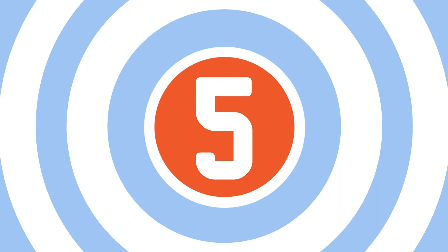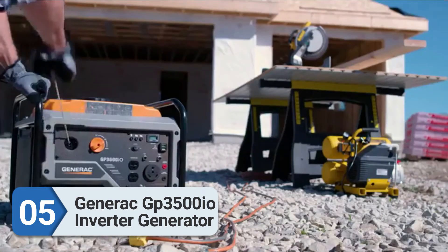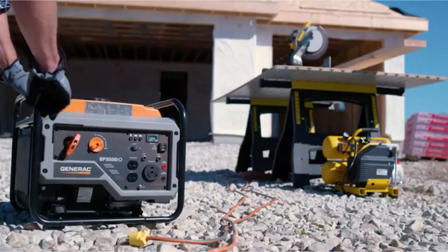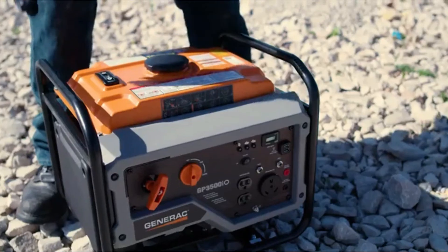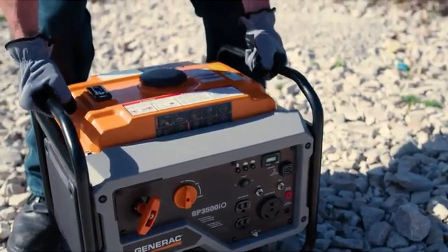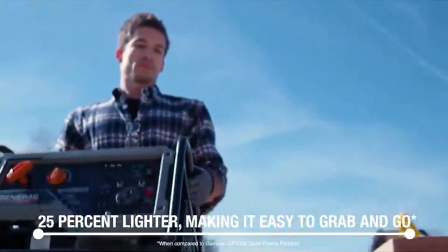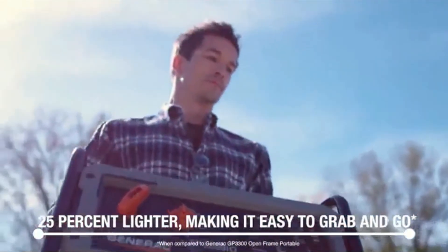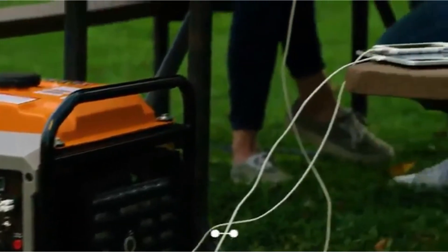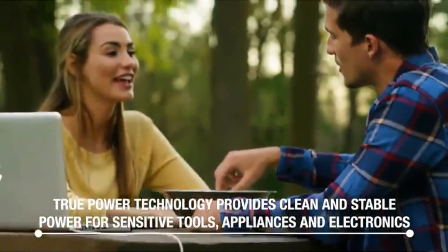Number 5: Generac GP3500IO Inverter Generator. The Generac GP3500IO is a portable inverter generator with an open frame. For the high wattage, it's competitively priced below $600. This generator is relatively popular in the construction industry. The unit is much more compact and portable than it seems in pictures — it's 16 inches tall, 19 inches deep, and 17 inches wide.